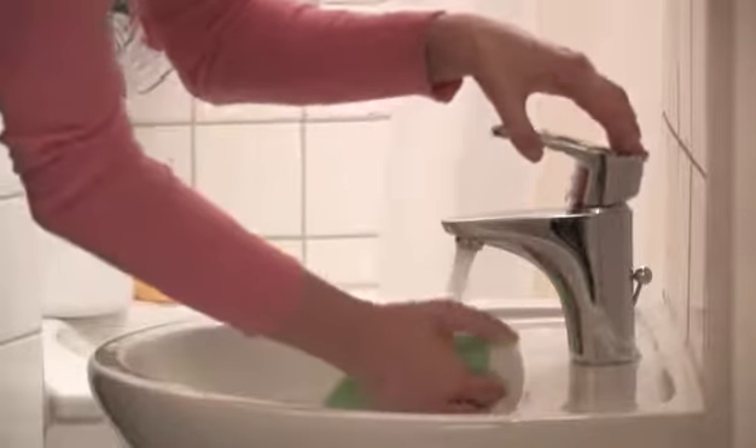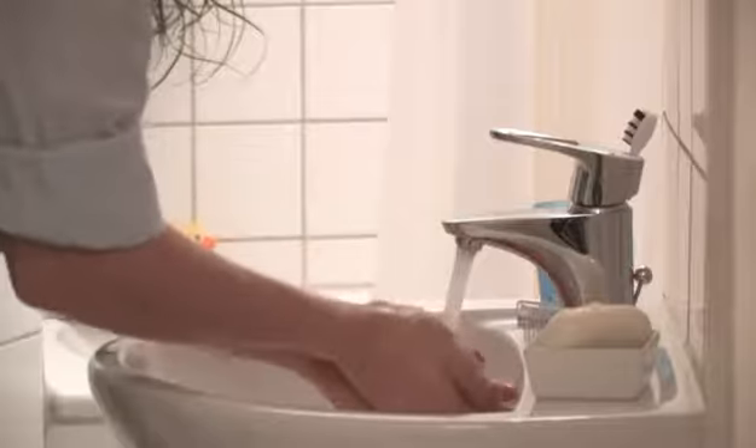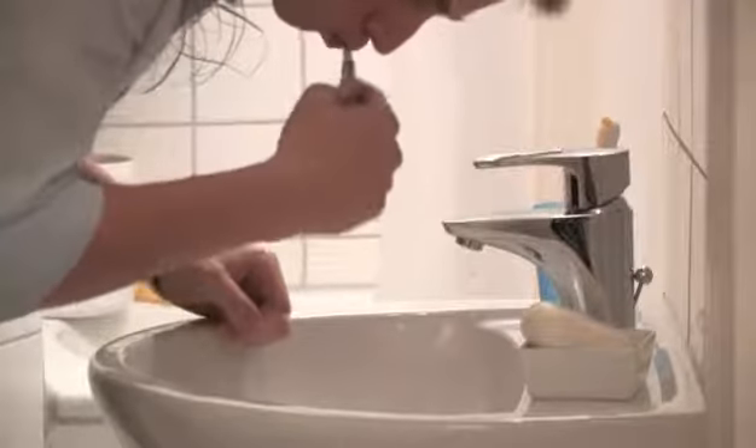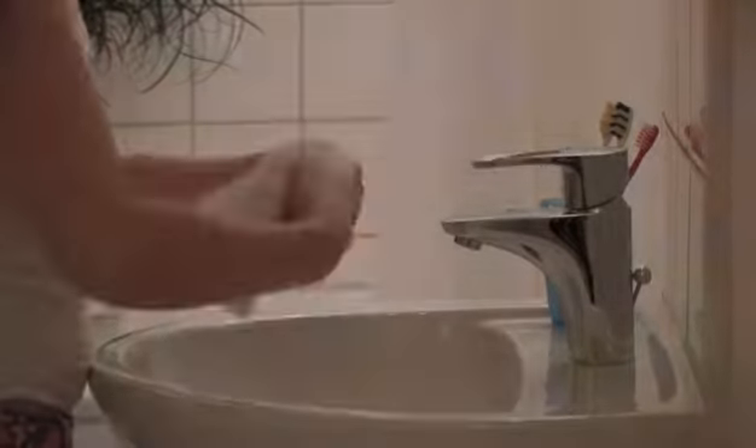Faucets are used more often than almost any other type of household appliance. A bathroom faucet is typically used more than 30 times a day. Grower faucets stand for the highest quality and functionality throughout the life of your faucet.